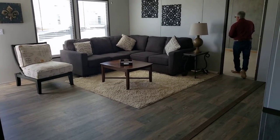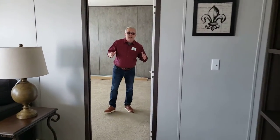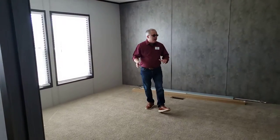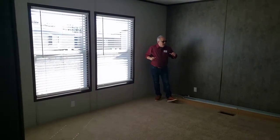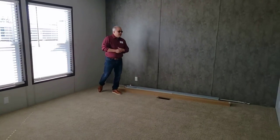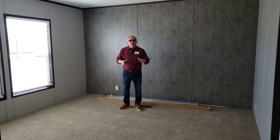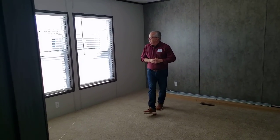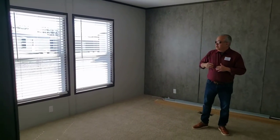We're going to step into the master bedroom. This master bedroom is really, really great in size. You can put a California King in here with no problem at all — a California King, a dresser, an armoire, nightstands. This room will accommodate that large furniture you might have or plan to purchase. Again, you've got the low-E R11-rated windows for a lot of natural light, and it comes complete with those window coverings and blinds.